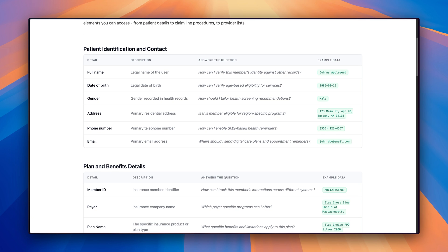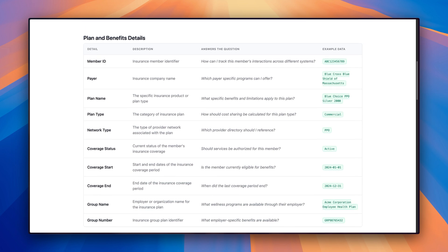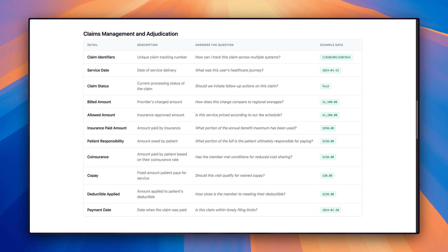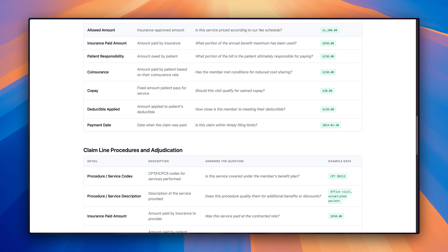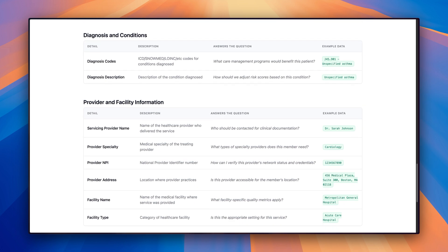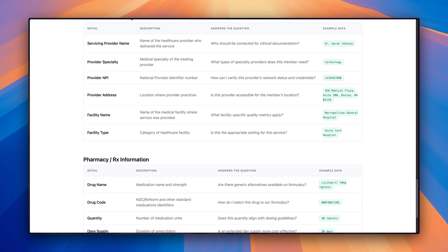Now let's talk about what kind of data you get access to. At the core, you're getting detailed claims data, both medical and pharmacy. This includes everything from specific diagnoses and procedures to medications and providers. You'll see member demographics, complete provider encounter histories, medication histories, and even insurance coverage details. And it's all delivered in an industry-standard FHIR format, making it easy to integrate with your existing systems. Our team works closely with yours to make sure you're getting exactly what you need, how you need it, taking the guesswork out of working with these records and allowing you to focus on actually using them to power your workflow.